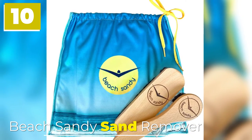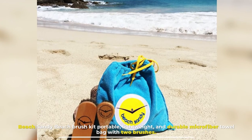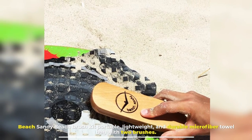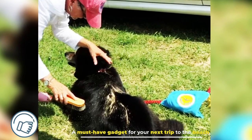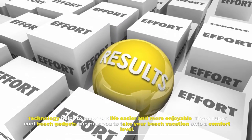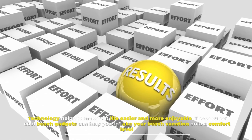Number 10: Beach Sandy Sand Remover. Beach Sandy Beach Brush Kit — Portable, Lightweight, and Durable Microfiber Towel Bag with 2 Brushes. A must-have gadget for your next trip to the beach. Technology helps to make our life easier and more enjoyable. These super cool beach gadgets can help you take your beach vacation to a new comfort level.